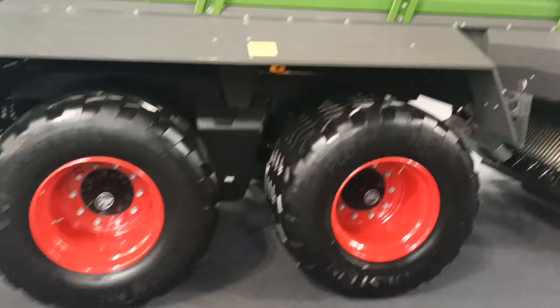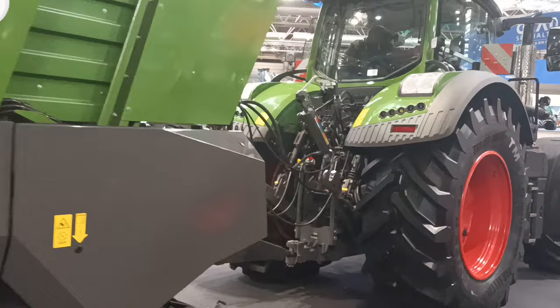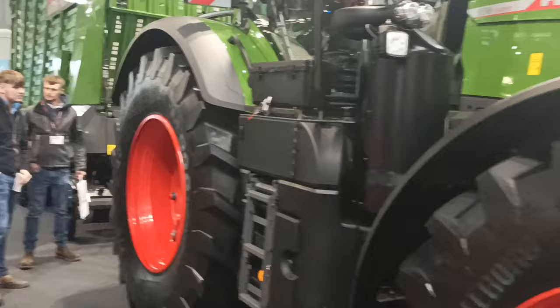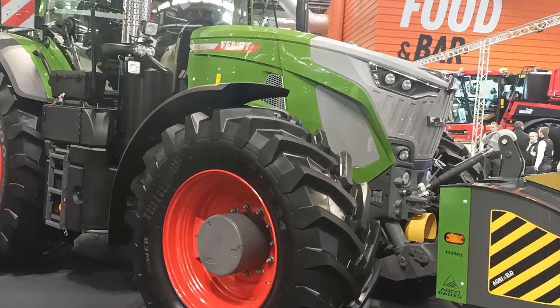Here we have a big Fint — I don't know what she is. There's a wagon on this thing. She is a 936. Anyone in the Fint world can be telling me what horsepower she is. It is just frightening — the horsepower, the size of it.